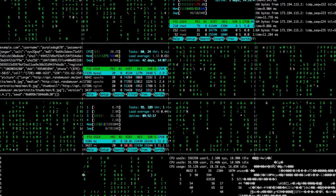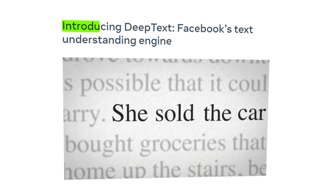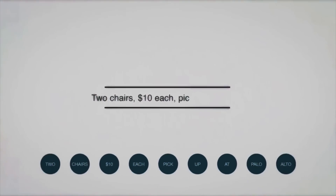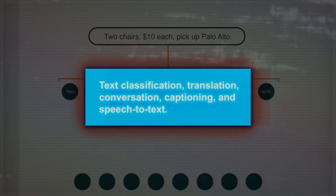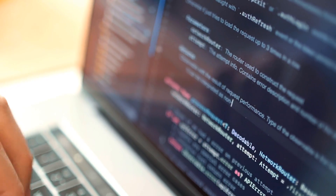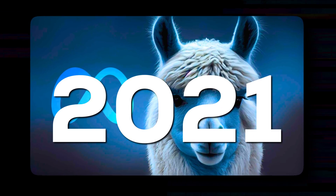But first, a little background. Meta has a long-standing involvement with language models dating back to their deep text model in 2015. They introduced models for various language-related tasks like text classification, translation, conversation captioning, and speech-to-text. Their ultimate goal was to create a versatile model capable of handling any language-related task. This vision materialized in 2021 with the release of Llama.